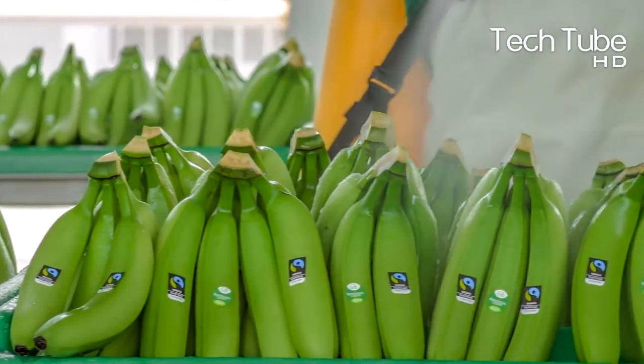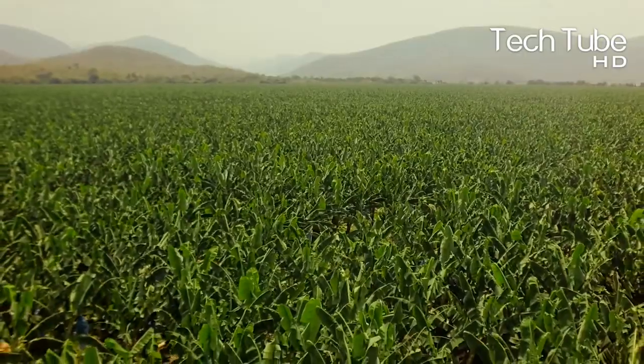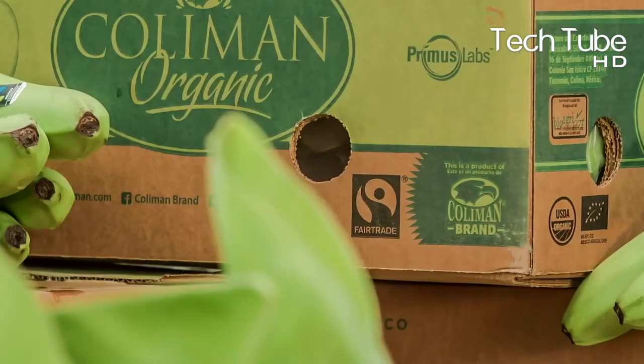Which opened this past summer. As you've seen in the video, how conscious the company is of the provision of quality bananas. This is why each banana is measured twice and only then packed.